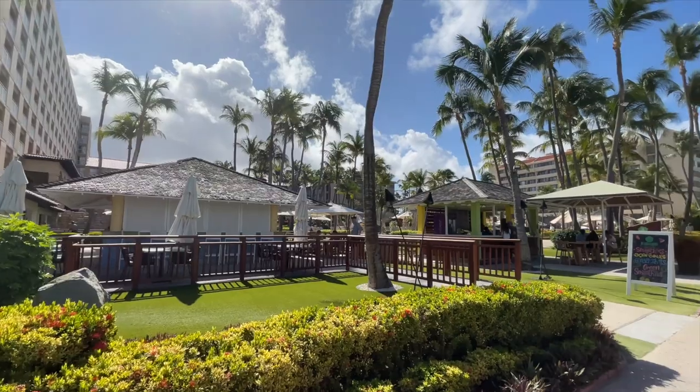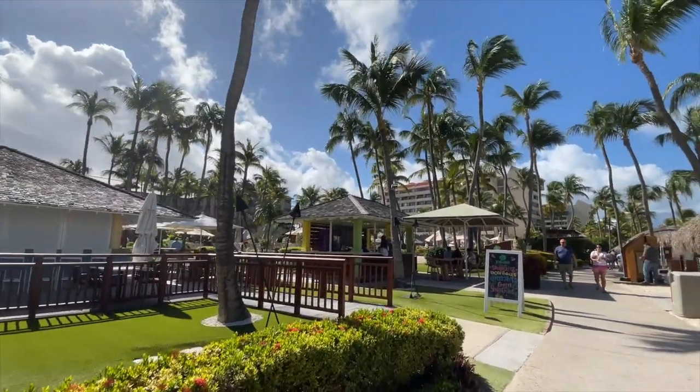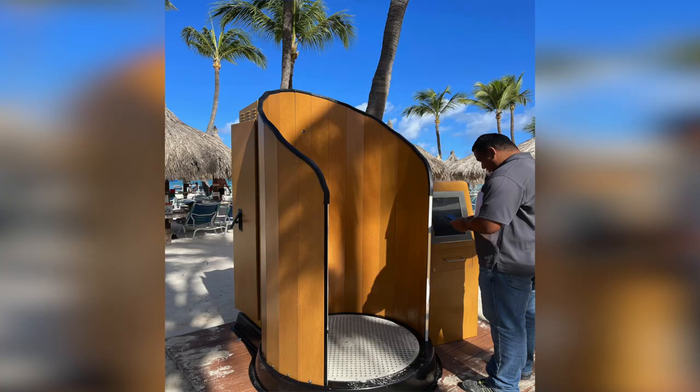Another cool feature of the Hyatt is the Sunscreen Mist Booth. If you've seen Shark Tank, then you know what I'm talking about. This cool booth is right on the beach so you can spritz up over and over during the day.